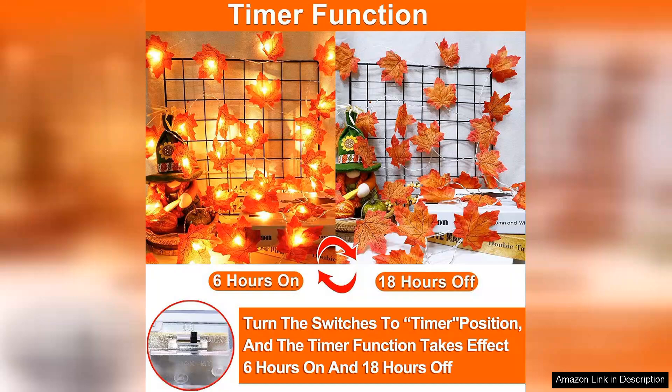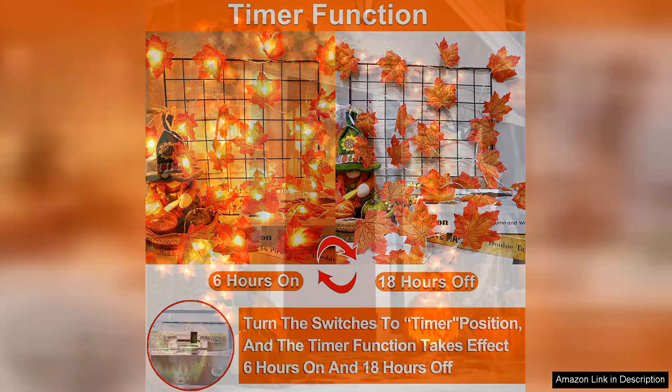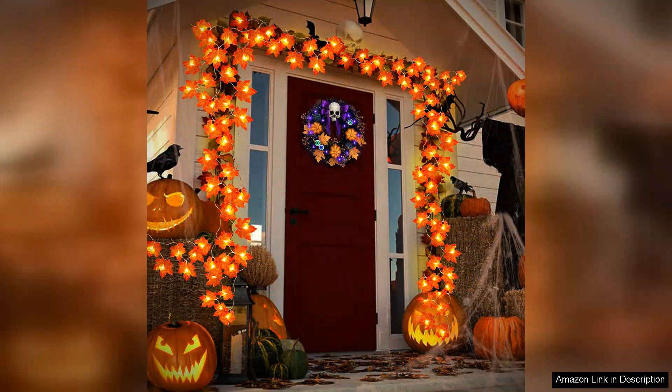The three-pack option is a fantastic value. With three garlands, I was able to create a cohesive look throughout my home without breaking the bank. This allows for creative decorating — I even mixed and matched the garlands to achieve different looks in various rooms.